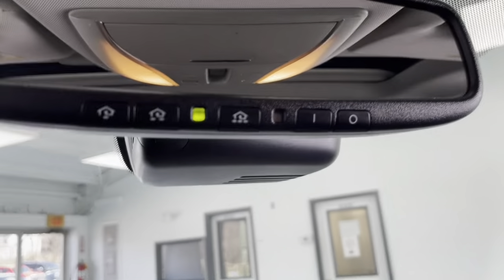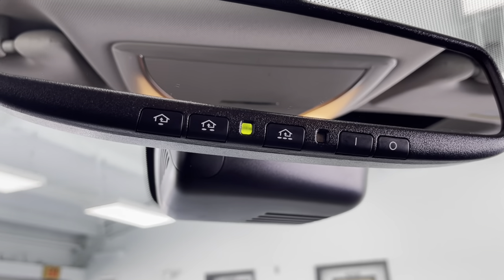On the bottom of the mirror, you do have built-in garage door openers. And lastly, taking a look up at the ceiling, you do have a powered sunroof to really enjoy those sunny summer days.